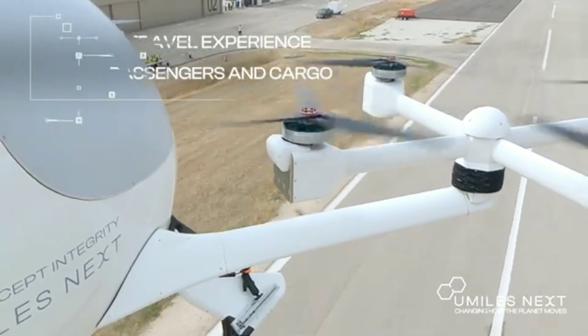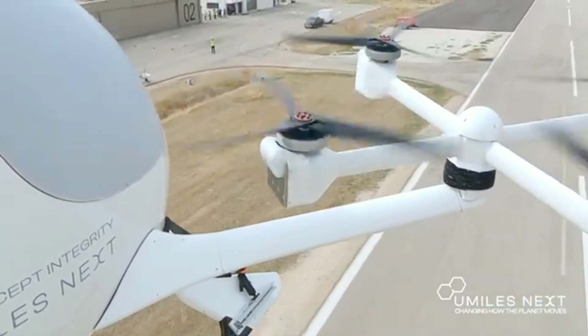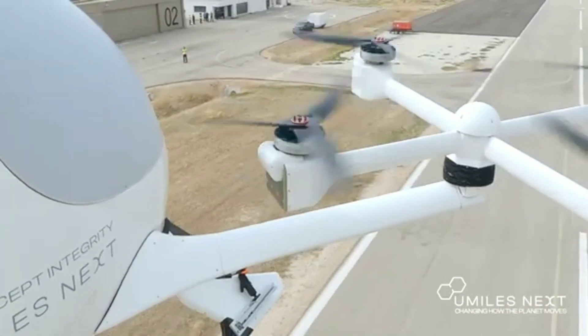It could make it possible to commute to work or school in a matter of minutes, and it could also be used for recreational activities.